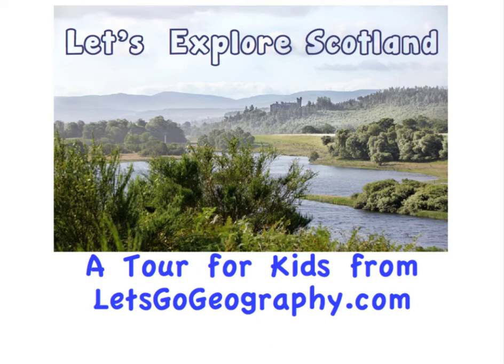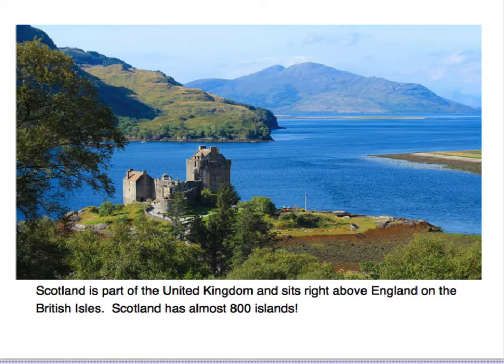Let's Explore Scotland, a tour for kids from letsgogeography.com. Scotland is part of the United Kingdom and sits right above England on the British Isles. Scotland has almost 800 islands.